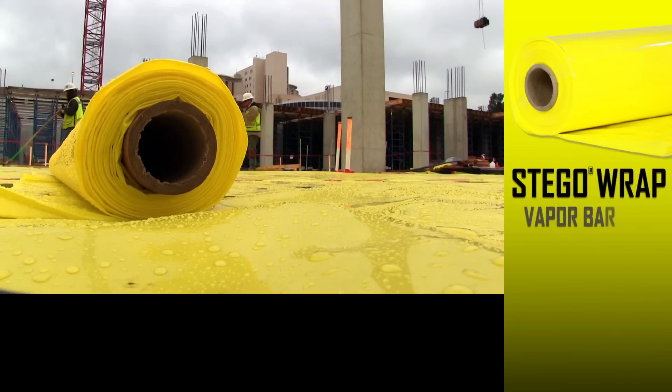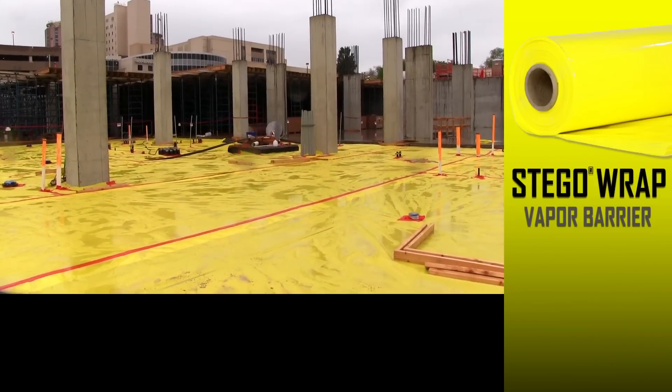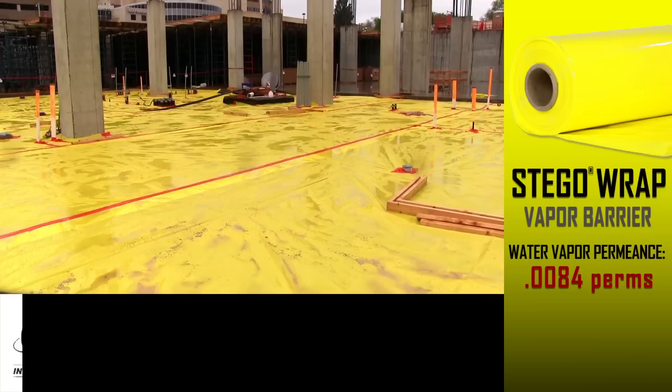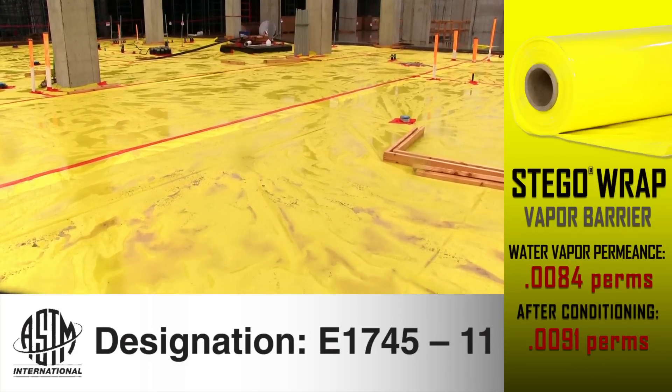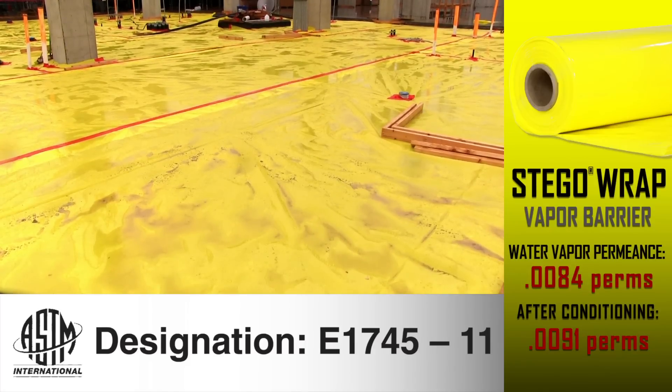The design team specified StegoRap vapor barrier for the project. StegoRap 15-mil vapor barrier maintains extremely low permeance, even after rigorous conditioning tests outlined in ASTM E1745. Permeance is the key measurement of preventing moisture diffusion. Because this is a very sensitive project, we really need the moisture to stay out.